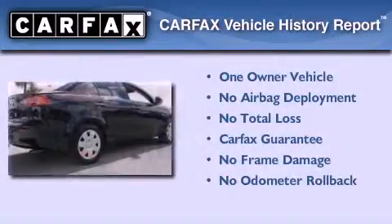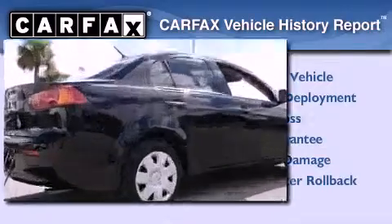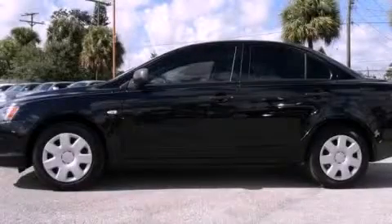This Mitsubishi has had only one owner, and it qualifies for the Carfax buyback guarantee. Stop by today and test drive this vehicle for yourself.